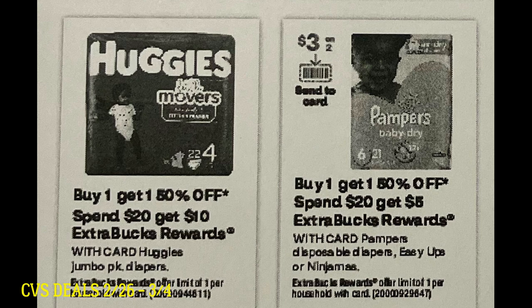Look out for this deal. There's also going to be Pampers, but Pampers is only going to be spend $20, get a $5 extra buck. We do have a $3 off two digital coupon for Pampers and their buy one get one 50%. And sometimes we get rebates on Pampers or Huggies, so look out for those as well.